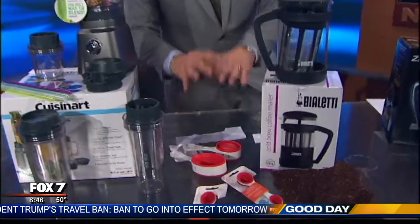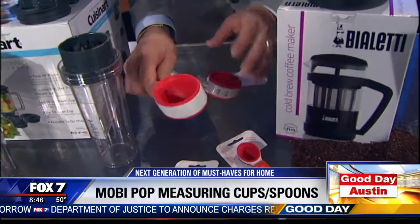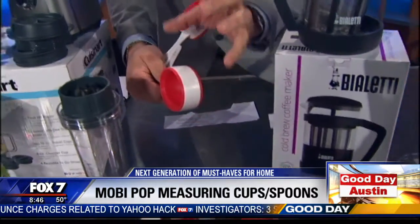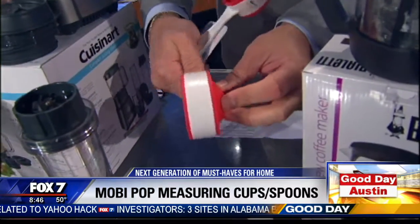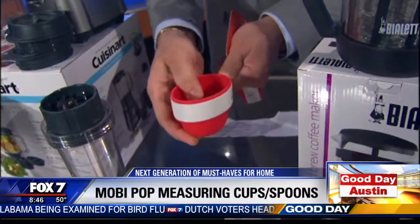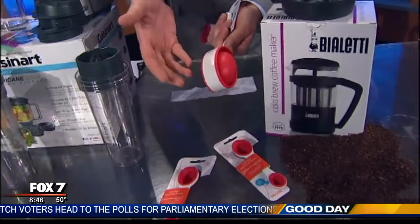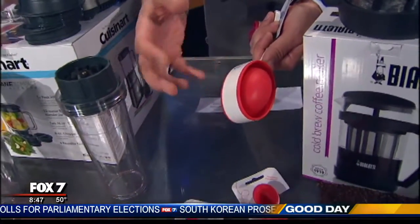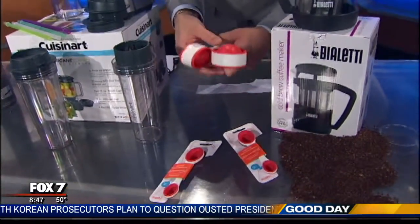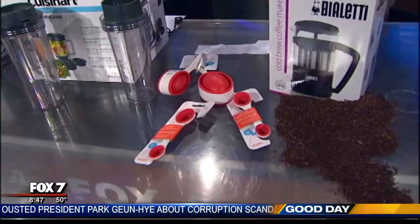I absolutely love this — what a great idea. This is coming soon to market: these are the Moby Pop-Up Measuring Cups and Spoons. The silicone cups pop back and forth to give you multiple cup sizes — this side is a full cup, this side is just half a cup. The two-in-one design makes it very convenient. The bright colors make it easy to find in your drawer, unlike old metal measuring cups that get lost with the silverware. Because they're two-in-one, you need fewer of them, so there's less clutter. BPA-free as well, starting at about $8.